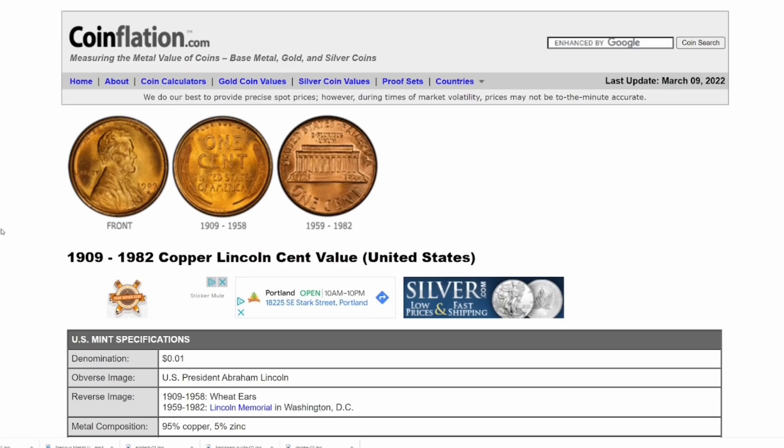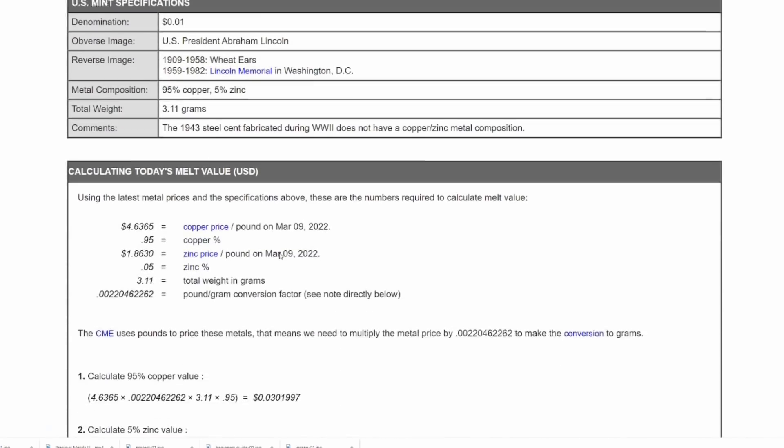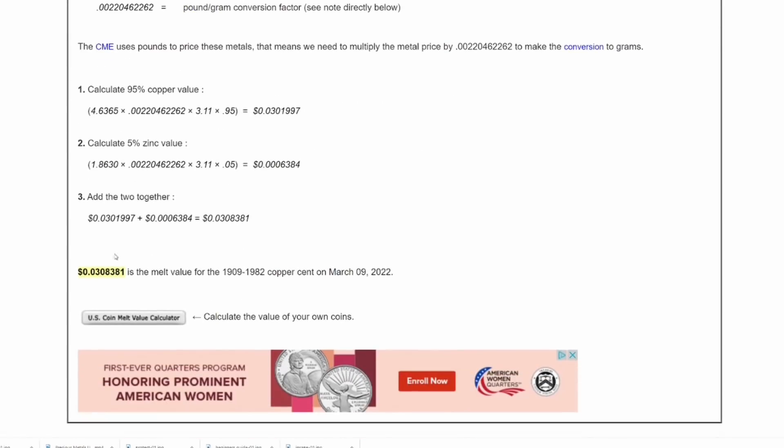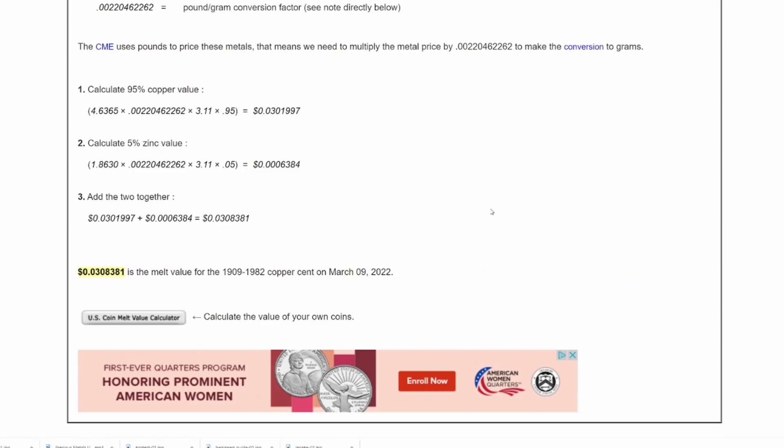I also want to show you what a copper penny is worth right now. We're looking at 1909 to 1982 copper pennies — they are 95% copper, 5% zinc. After the math, each penny is worth 3 cents. So the base metal value exceeds the face value on copper pennies as well, and in fact they beat out the nickels. So you definitely should be hoarding your copper pennies too.